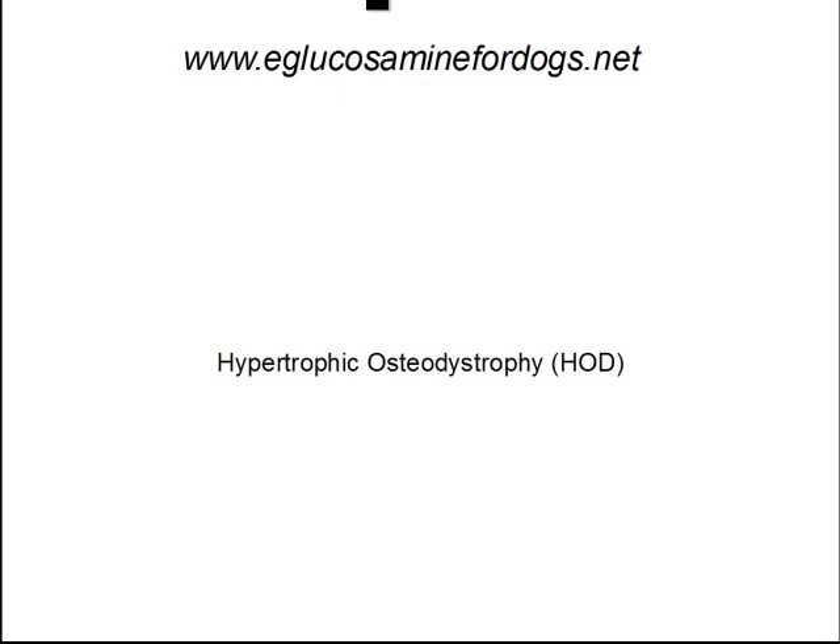Hey, this is Alan Sterrett over at eglucosaminefordogs.net. Today I'd like to talk to you about hypertrophic osteodystrophy, a.k.a. HOD.